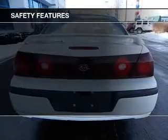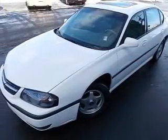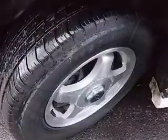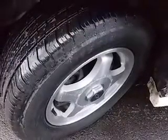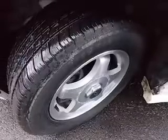Front ventilated disc brakes, passenger airbag, side airbag, traction control, daytime running lights, low tire pressure warning, independent suspension. Our website offers more information on all of our vehicles. Call us today to start test driving.